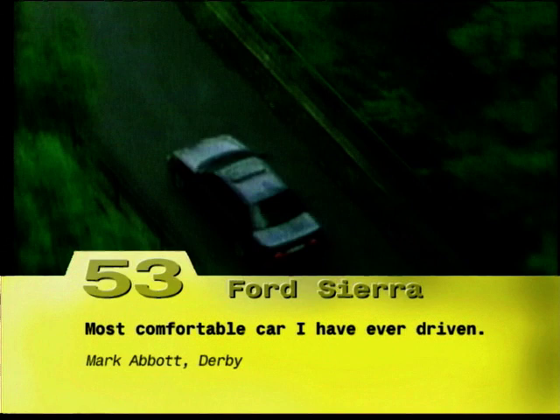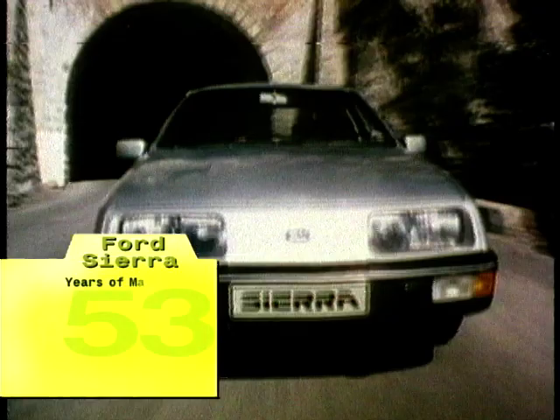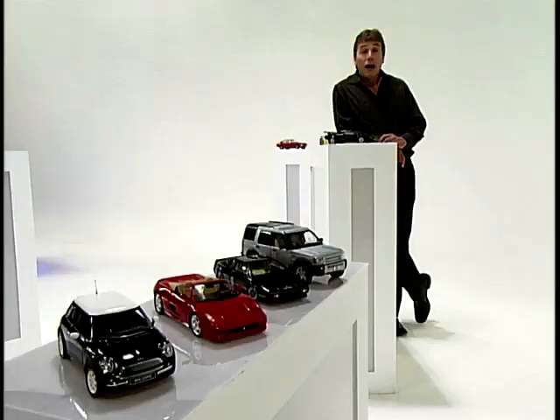Ford aren't necessarily a company you associate instantly with motorsport victories, but in at number 53 is the Ford Sierra. It was from the company's exploits in the World Rally Championship that one of their greatest ever cars was developed. Although based on the heroically average Sierra, the Cosworth was a world beater that shaped a whole generation of cars. When the Sierra launched in 1982 as a direct replacement for the Cortina, it offered mid-level family and executive transport with revolutionary looks. In a straight line it could out-sprint a Porsche 928 to 60, and even give a Ferrari Testarossa a hard time up to 100 miles an hour.